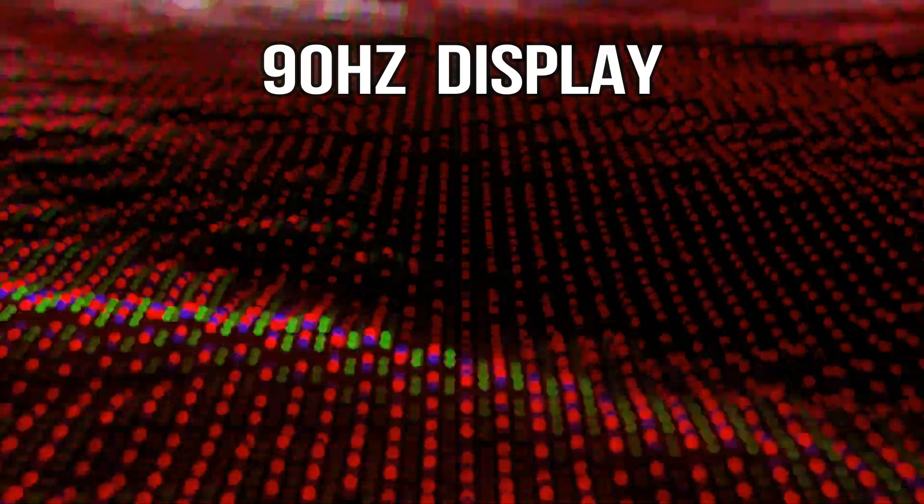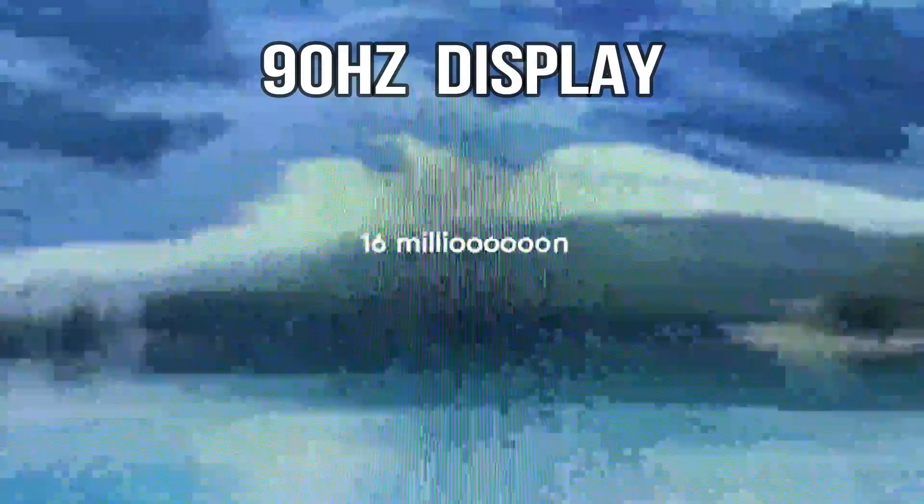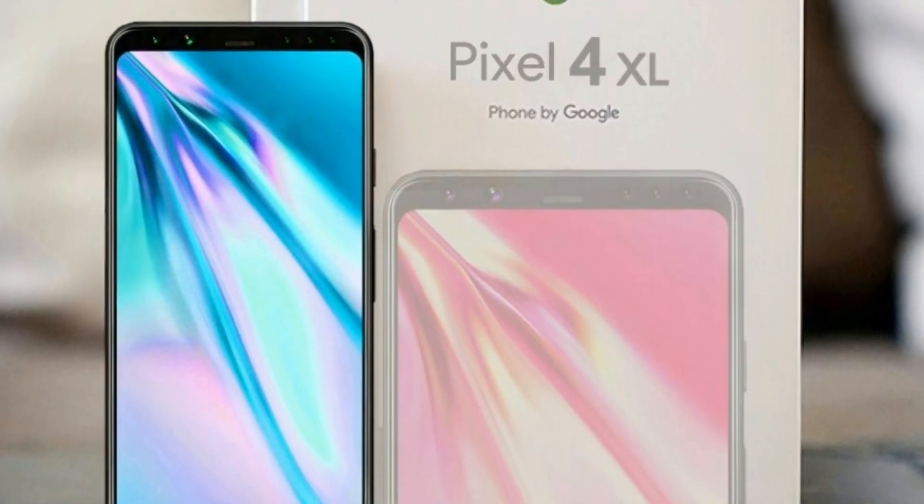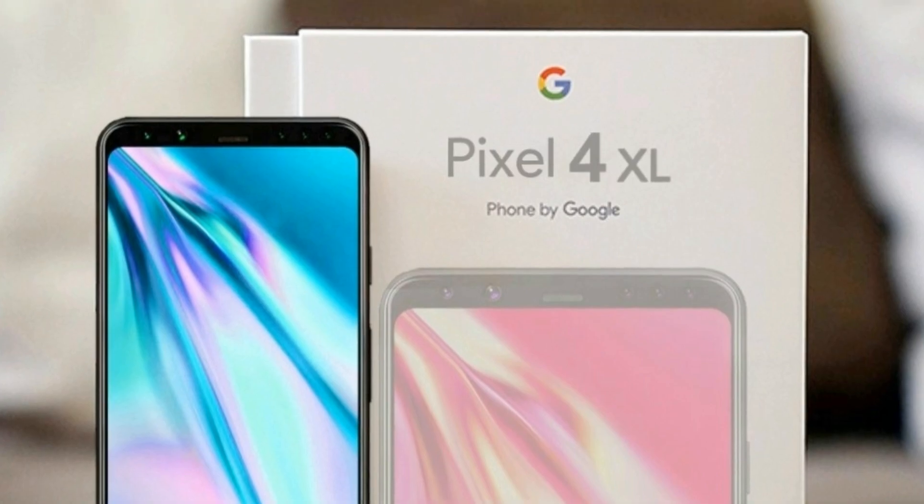Yesterday I told you about the 90Hz display on the Pixel 4. And today I bring you guys even more good news about the Google Pixel 4 and the 4 XL.